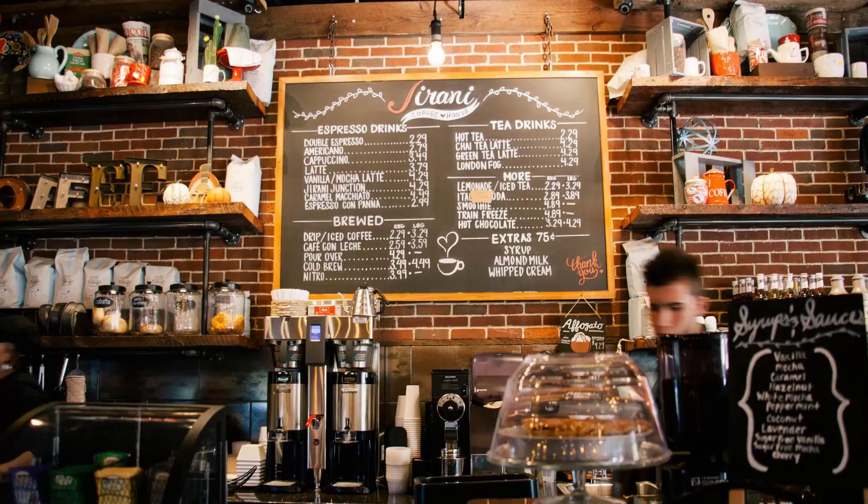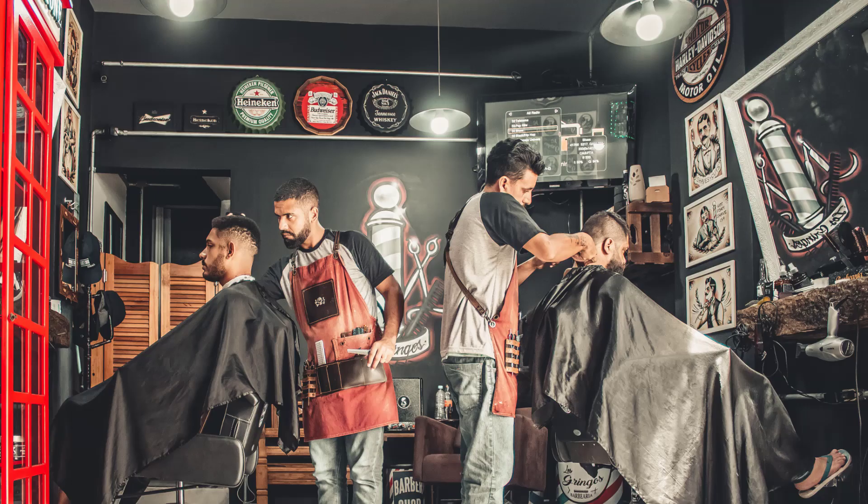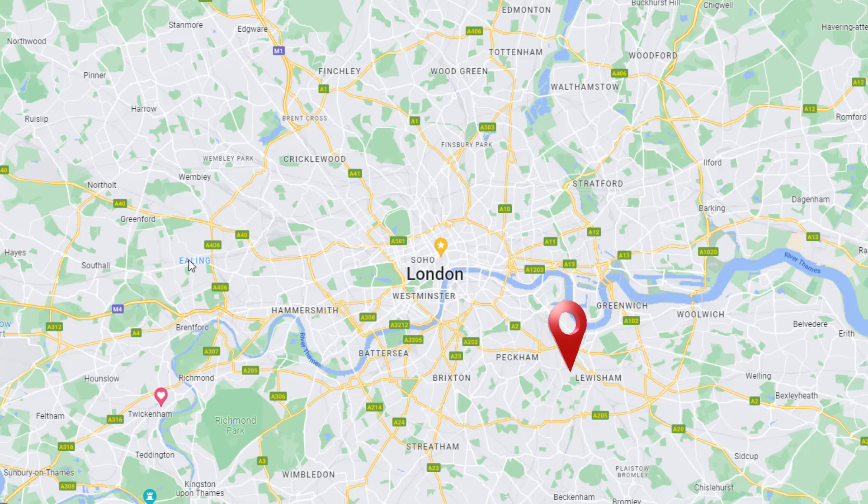Let's imagine you run a business with a physical location customers can visit, such as a coffee shop, a grocery store, a barbershop, and so on, for which you've already created a Google profile. You've been doing so well that you've decided to expand and are opening a second branch in another part of town. If this is the case, you'll want to create an additional Google business profile listing to represent your second branch so searchers can find it on Google Maps when they are looking for a business like yours in that new location.